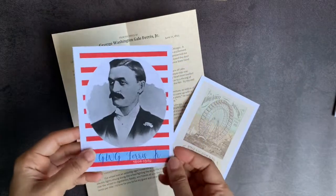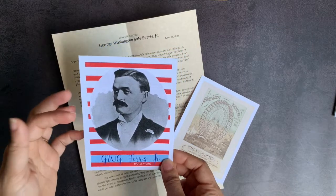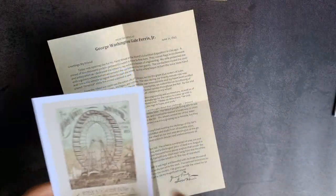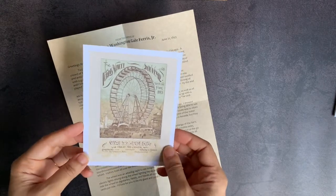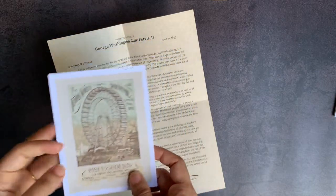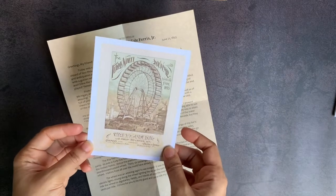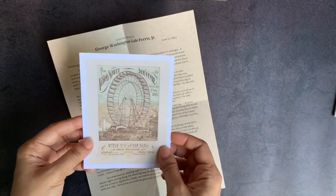This is the picture card. On the front, you have a picture of his face and his actual signature from historical documents. When you turn the card over, you can see a timeline of events from his life. Also included in the Heritage Letter is a souvenir or artifact — in this case, it's a card with the actual souvenir you received from going on that initial Ferris wheel ride at the World's Fair the year it was introduced. So you have this replica of the actual thing people walked away with when they rode the Ferris wheel for the first time, which is so cool.